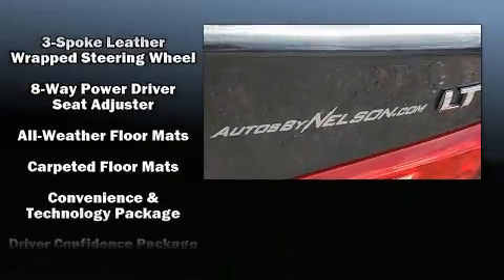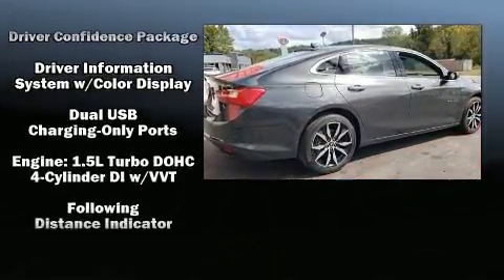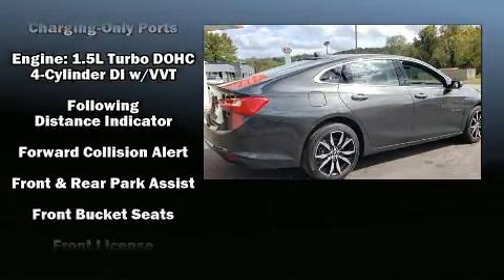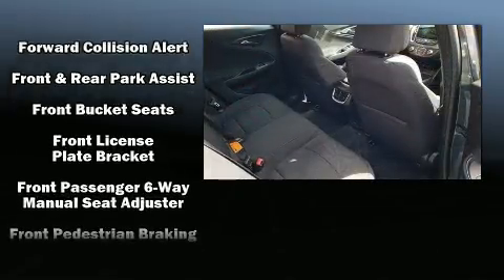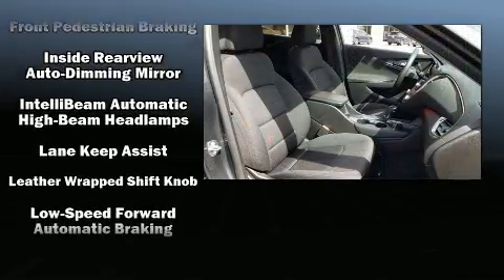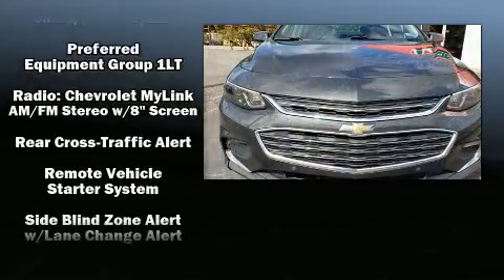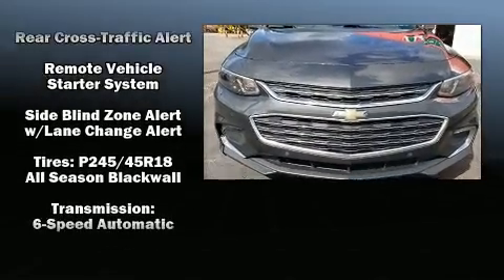Chevrolet ensures the safety and security of its passengers with equipment such as front and rear side impact airbags, traction control, a security system, OnStar, and four-wheel disc brakes with ABS. This car was designed with safety in mind, allowing you to drive with even greater assurance.